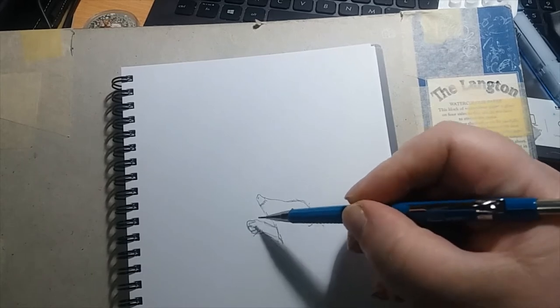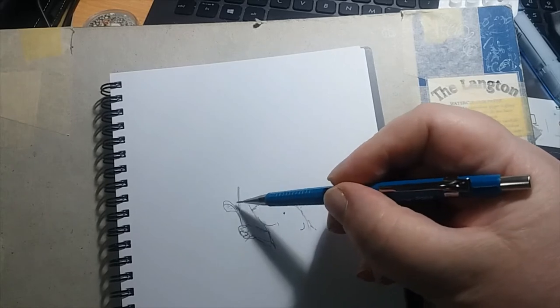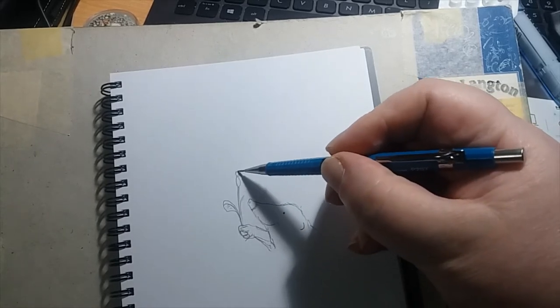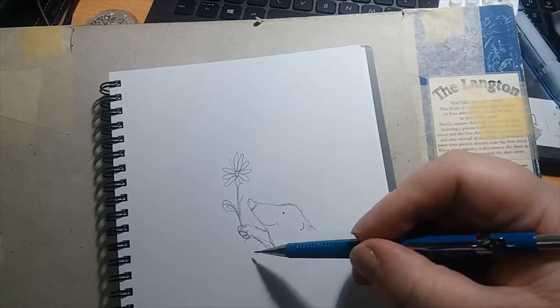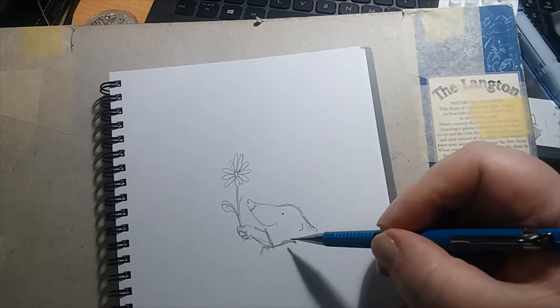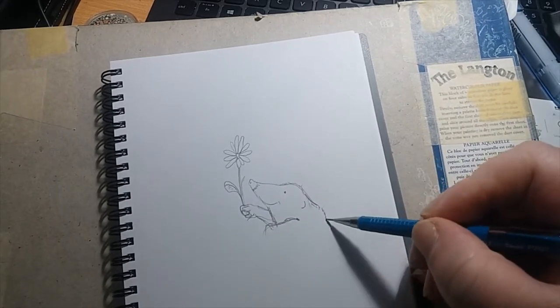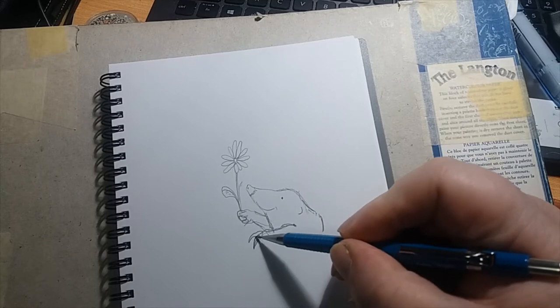I'm going to do a series of these drawings, I think. Probably all the moles. And then I might do some other woodland creatures, but I quite like moles — it's kind of fun to draw. Kind of cute.